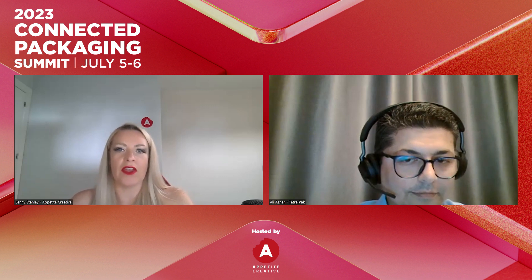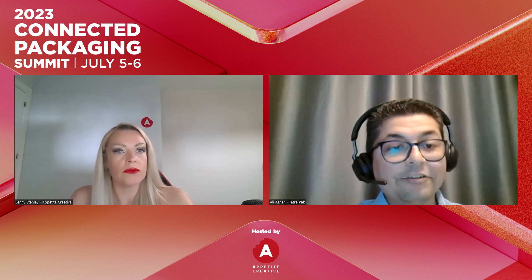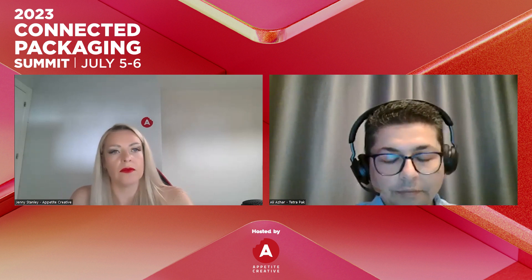What does consumer engagement through QR codes provide as the most valuable experience? We work with agencies to provide the engaging front end of the experience. We are a manufacturing unit and we help manufacturers put the code on the pack, but the consumer journey is driven by agencies that provide creative input on how well a campaign will go. It really matters what you're doing with that code and how you're working with your digital partner.